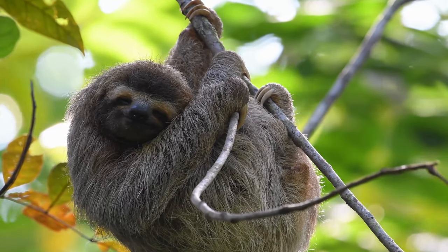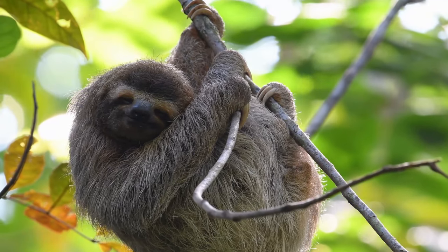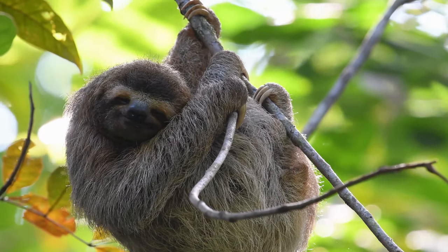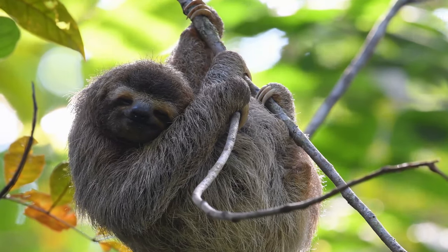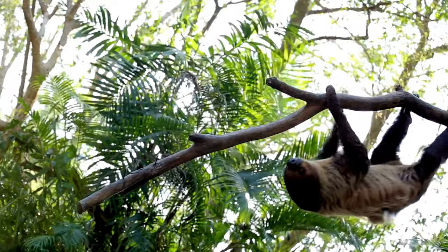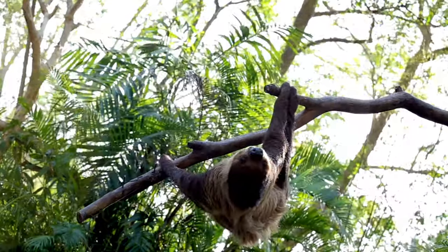Interestingly, the hairs on a sloth have a unique structure that involves microcracks. These microcracks create the perfect environment for algae and fungi to thrive. The green algae and fungi mean that sloths look, smell, and even move like trees.